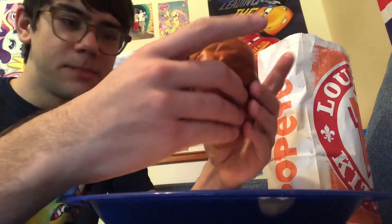Anyway, time to taste test this Popeyes chicken sandwich. Mmm, wow — this one's actually pretty good. So overall this Popeyes chicken sandwich, it's pretty good. The bun is pretty tasty and the chicken meat — it's fantastic.